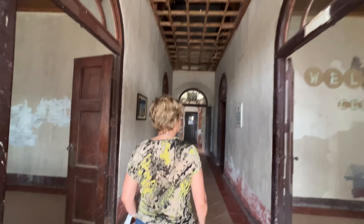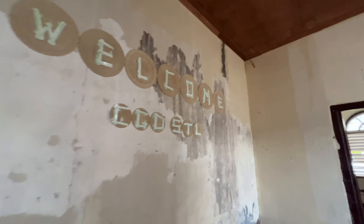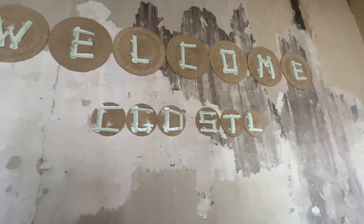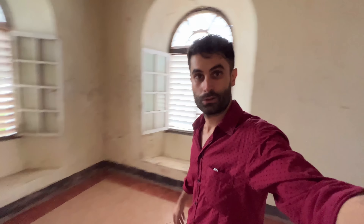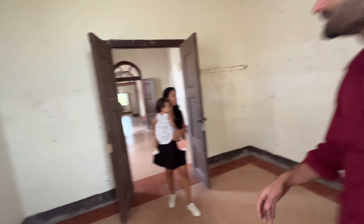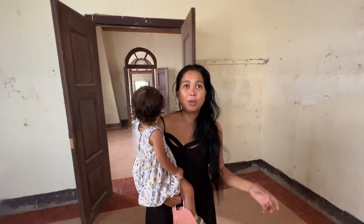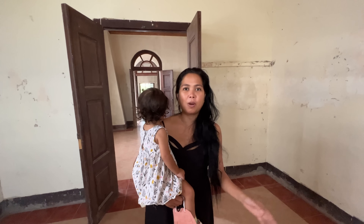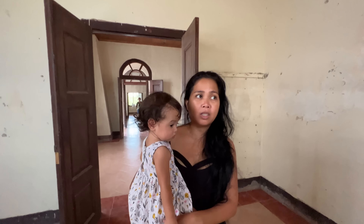We are inside now. Look at this. The time we came before it was abandoned, but now it's better maintained. Here are a couple of rooms. I just read outside that it's being preserved by the Coast Guard, and there's a marker there — it's a good effort because this is a very historic place.